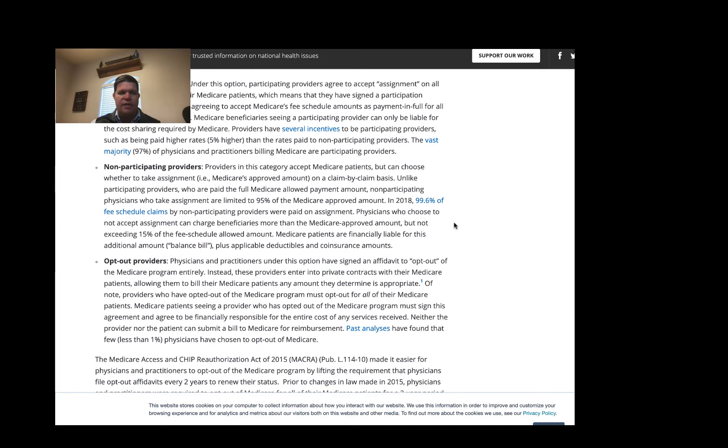It talks about participating providers, non-participating providers, and doctors who don't take Medicare at all. Doctors who don't take Medicare at all we don't need to worry about — you'll know ahead of time because they'll want cash upfront. The participating provider just takes the Medicare approved amount as payment in full and doesn't bill you anything extra, so in that case Plan N or Plan G would pay exactly the same.